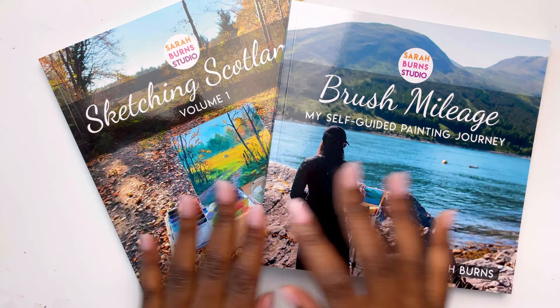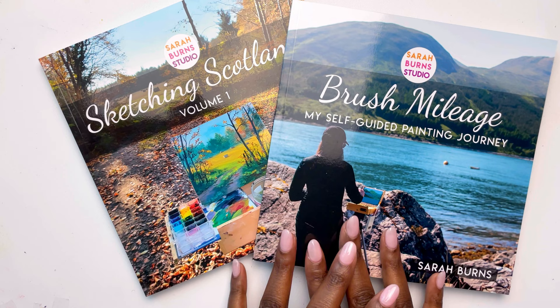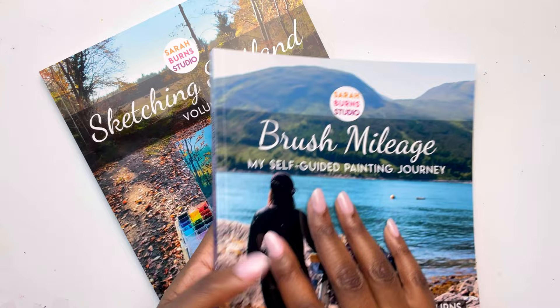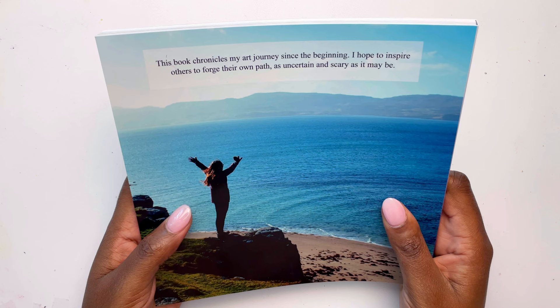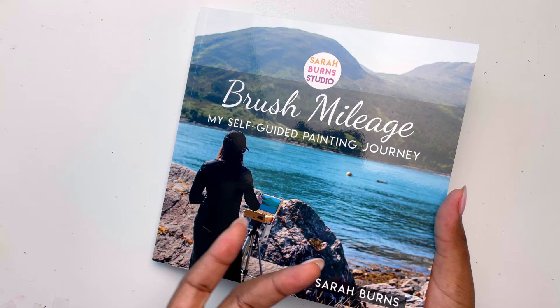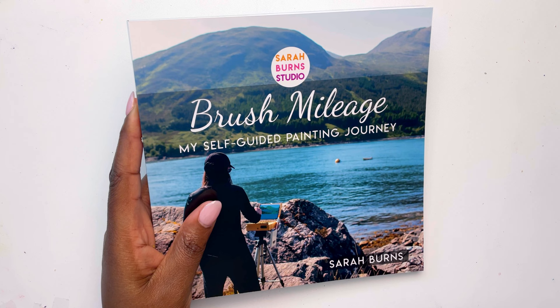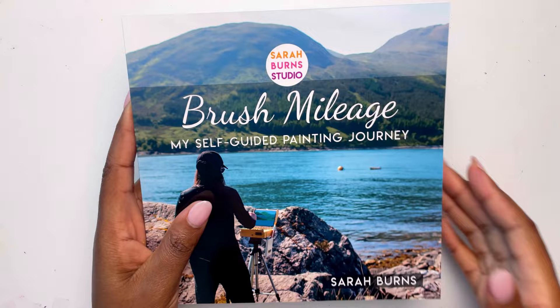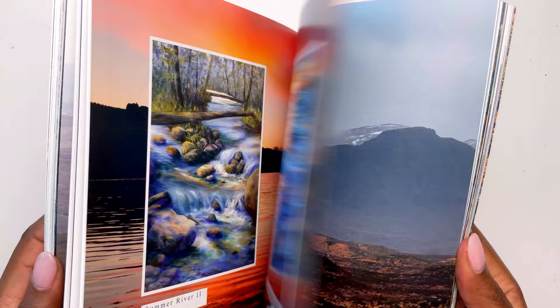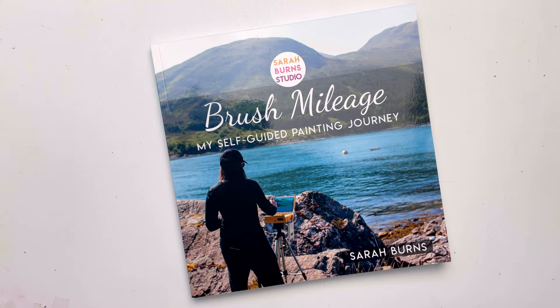Now the pièce de résistance. I spent so long trying to figure out which book to get because I felt like I wanted to get something out of both of them. In the end I ended up buying both because I really just could not pick one. Brush Mileage: My Self-Guided Painting Journey by Sarah Burns. This book chronicles her art journey since the beginning. Sarah Burns is not only an amazing artist but also a very skilled photographer, so my hope was that the books would be filled with her art as well as her photos. It comes signed, which is super awesome. I'll link her shop below.